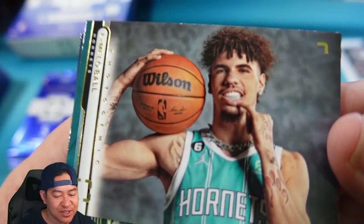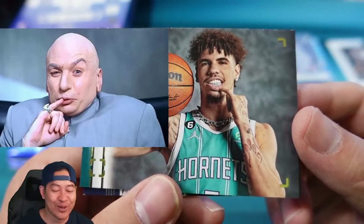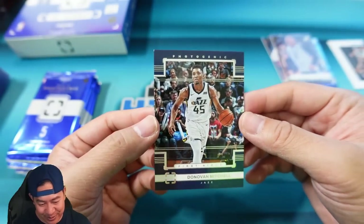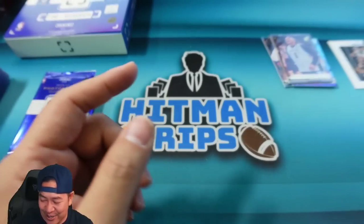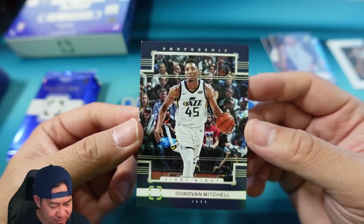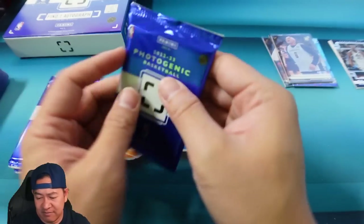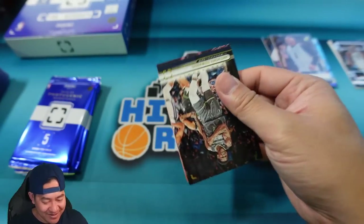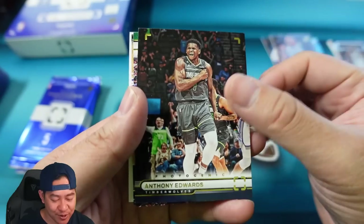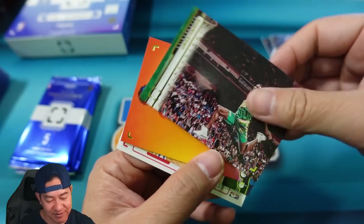LaMelo — what's he doing? He's showing his teeth, I thought he was doing the old Austin Powers Mini-Me thing. Donovan Mitchell. This pack we did not actually get a numbered card, but that is a Photogenic First Night insert — so is that his rookie picture from his first game in the NBA? He kind of looks the same, I couldn't tell. So it seems like you get an insert or numbered card in each pack. Anthony Edwards, and that's Sean Kemp dunking right there.